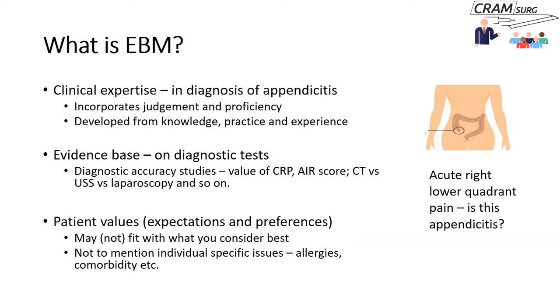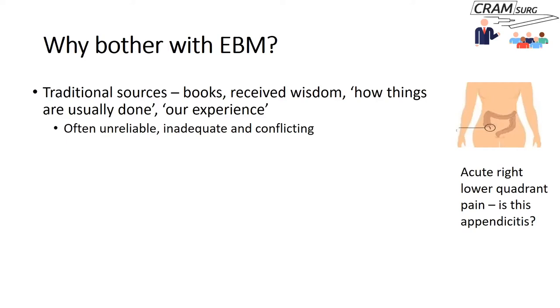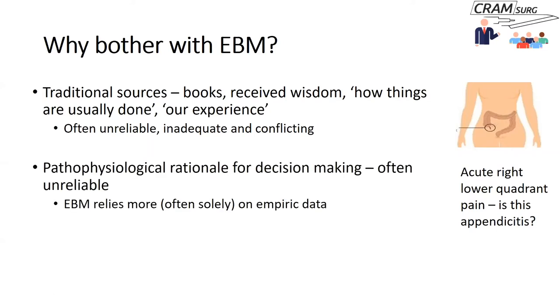You also get better by practice — by seeing more and more patients with right iliac fossa pain. With experience you are able to make better judgments. What the proponents of EBM say is that this alone is insufficient. You also need to draw upon evidence on diagnostic tests — diagnostic accuracy studies — which may include clinical signs like the psoas sign, blood tests like CRP and white cell count, clinical scores like the AAR score, and studies on imaging. So it's important to keep up to date with the evidence base, in addition to the expertise gained from practice.